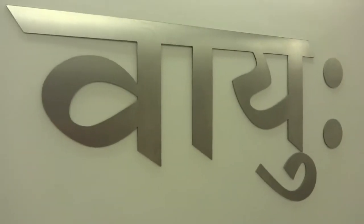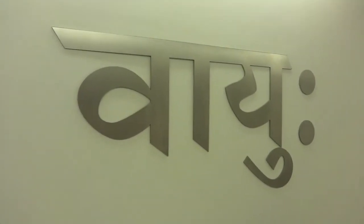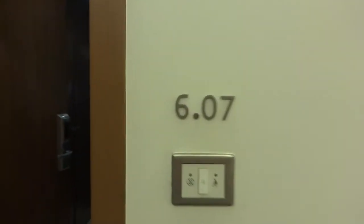I'm outside room 607 at The Park, and this is interesting — they call it Vayu over here, which is 'air' in Hindi Sanskrit. So 607, let me give you a nice tour of the room.